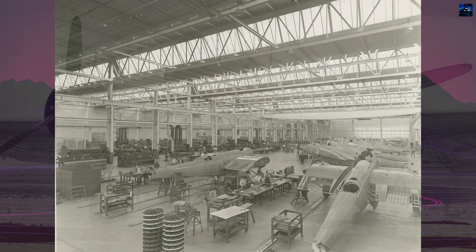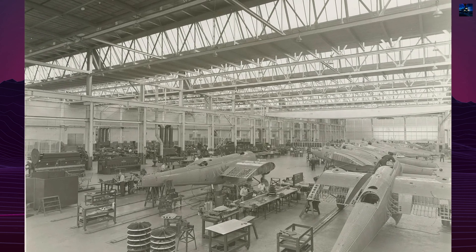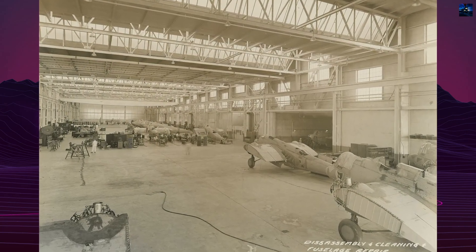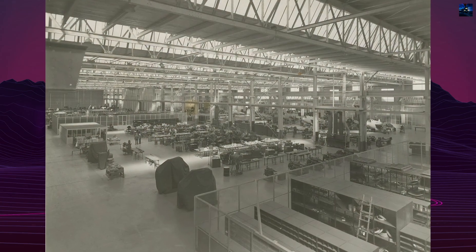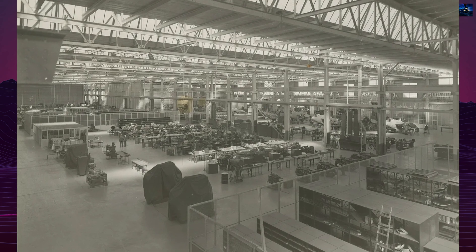The B-10 began as the Martin Model 123, a private venture by the Glenn Luther Martin Company. It had a crew of four and innovative features such as a deep belly for an internal bomb bay and retractable main landing gear. Powered by 600-horsepower Wright SR-1820E Cyclone engines, the Model 123 first flew on February 16, 1932.